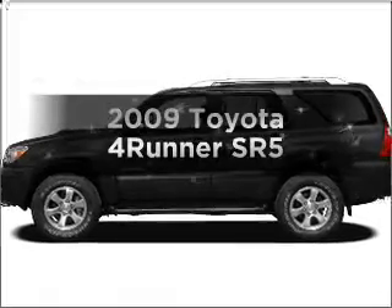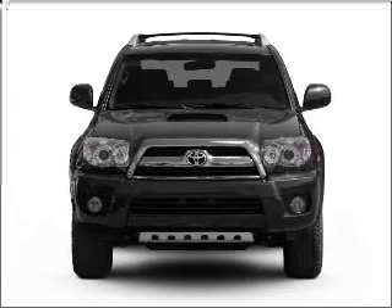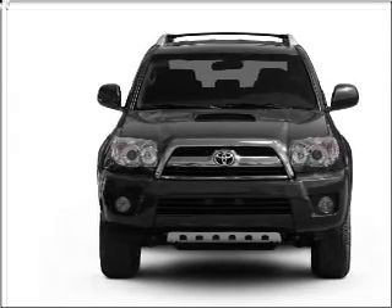Check out this 2009 Toyota 4Runner. Travel the roads in style and comfort in this great vehicle with a solid six cylinder engine connected to a smooth shifting five speed automatic transmission.